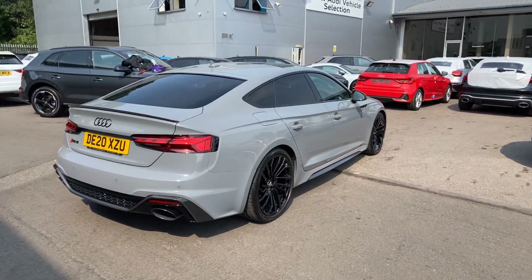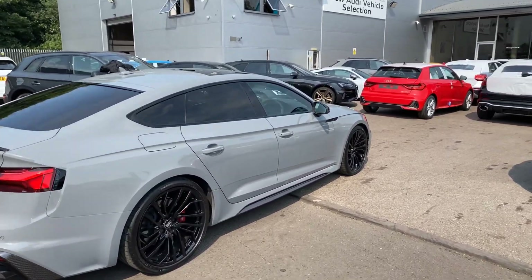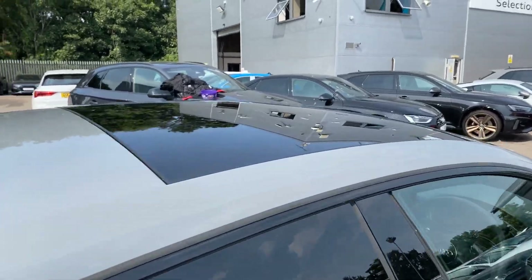This is an Audi used approved vehicle, so you will get the two years warranty and two years roadside assistance. The car's also got the full-glass electronic panoramic sunroof.